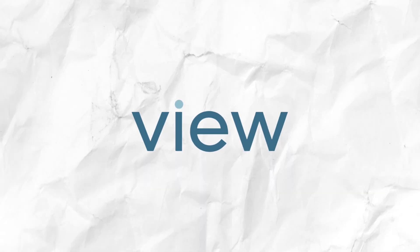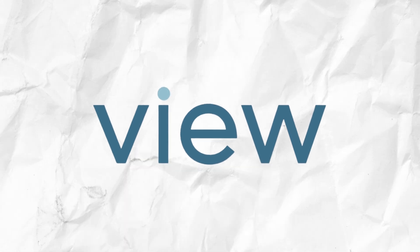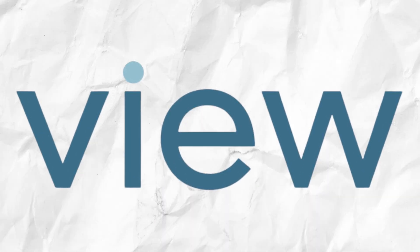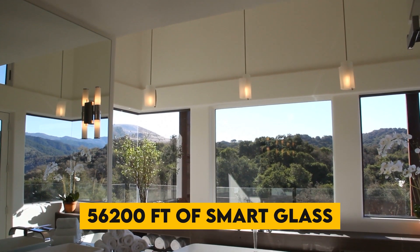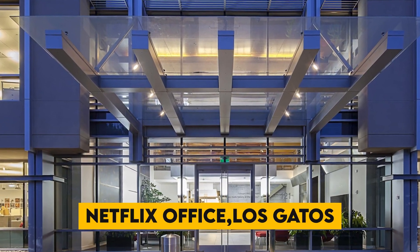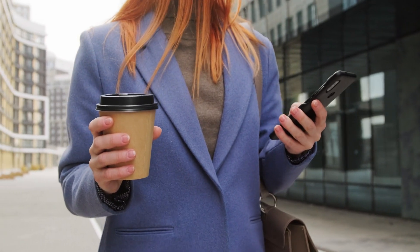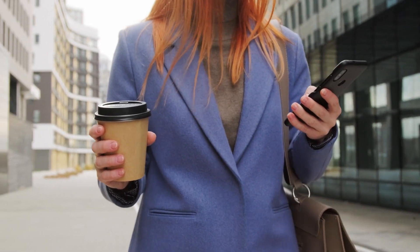Some companies have been developing and producing this technology. For instance, View Inc., an American manufacturer of smart windows, used 56,200 square feet of their smart glass in a project for Netflix's Los Gatos, California office. This project utilized a predictive automated system that can be adjusted and controlled through an app.